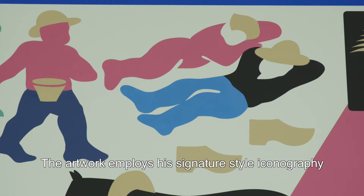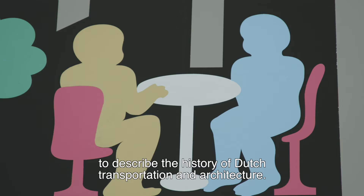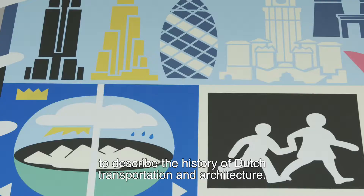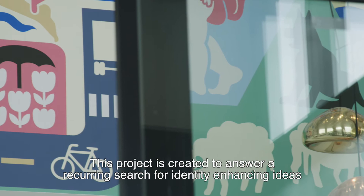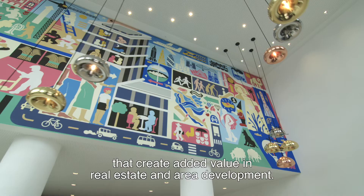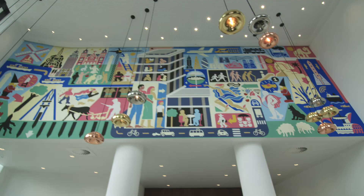The artwork employs his signature style of iconography to describe the history of Dutch transportation and architecture. This project is created to answer a recurring search for identity-enhancing ideas that create added value in real estate and area development — a new landmark to come home to or to encounter while commuting.